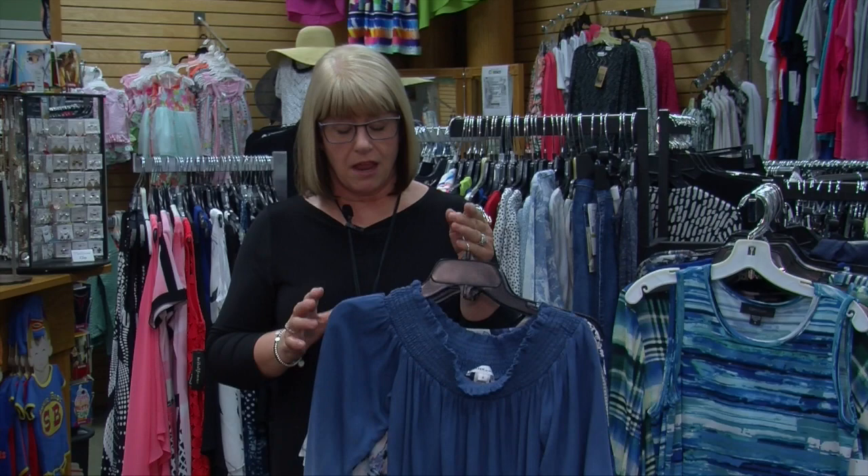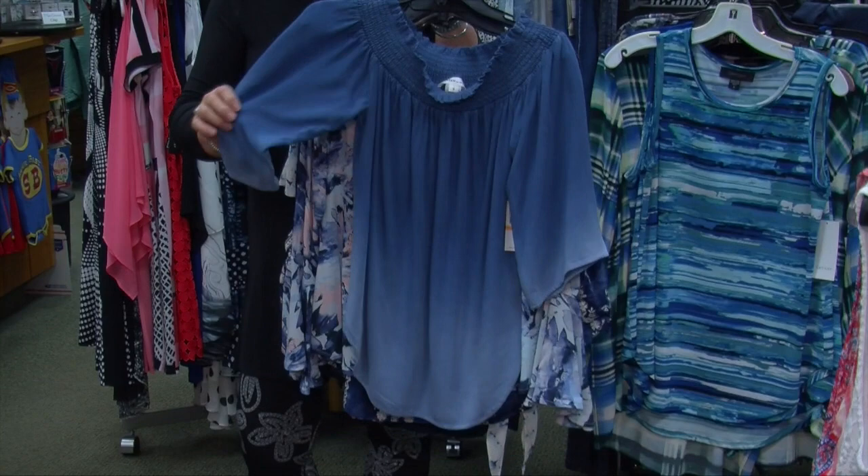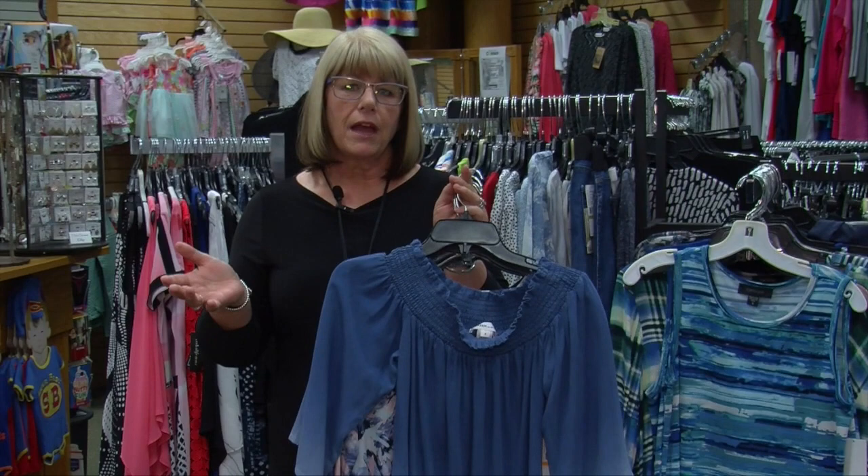These are some tops from Karen Kane. The color is just beautiful — it's not really a blue. It's got a little lilac to it, but it pairs very well with a black pant or with denim or white.